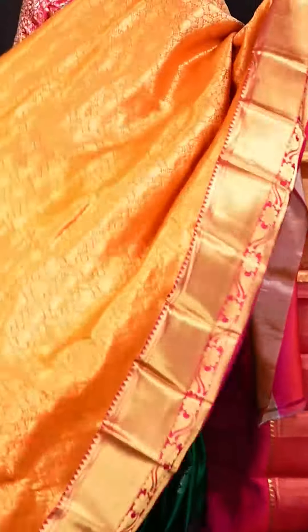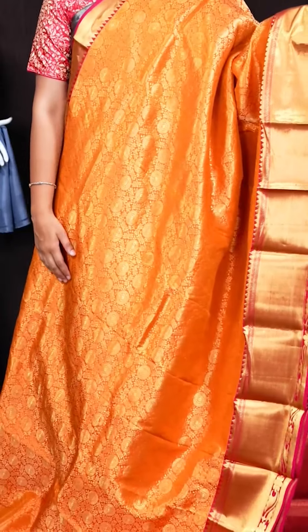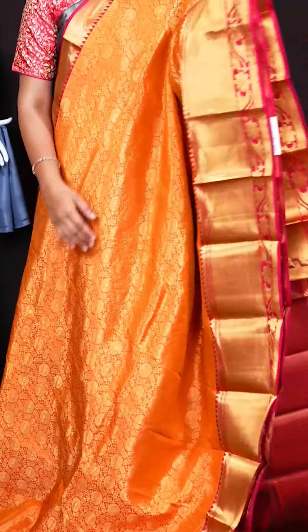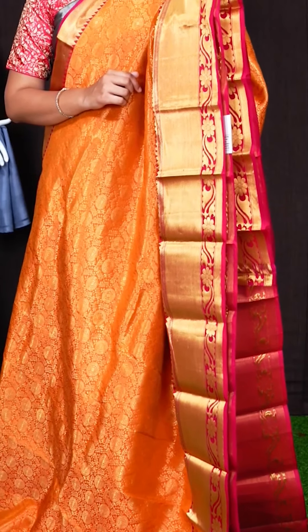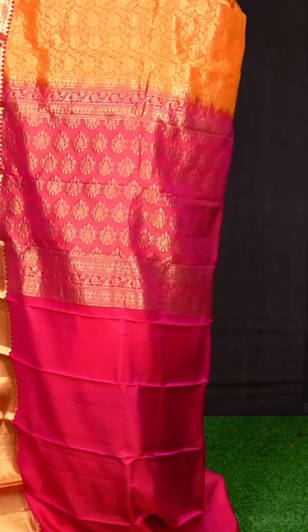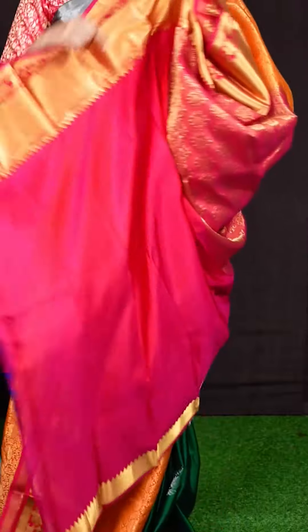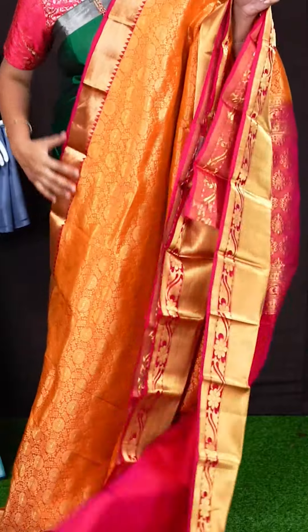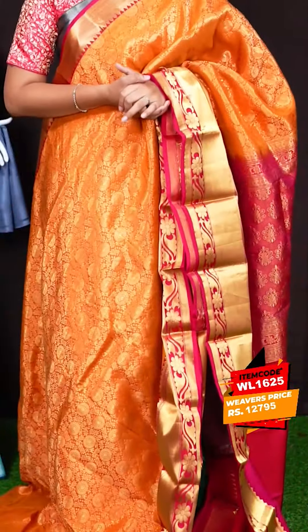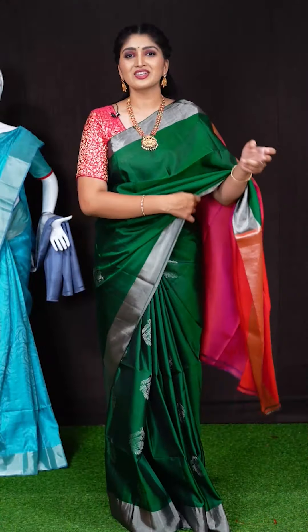Here we can see another pretty saree of orange with rani pink colour combination. Coming to body, we got all over golden zeri jaal with rudraksha booties and small leaves. On border, we got dark pink colour floral and designer kadi with temple border. Pallu has got pink colour golden zeri floral designer booties pallu. For blouse, we can see pink colour plain blouse with designer border. Item code is WL1625 and saree viewers price is Rs. 12,795.